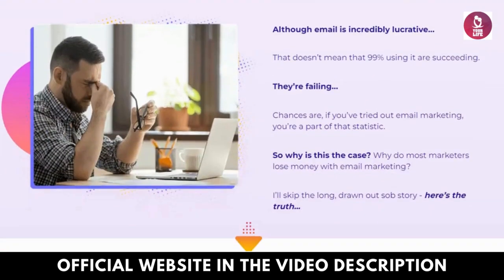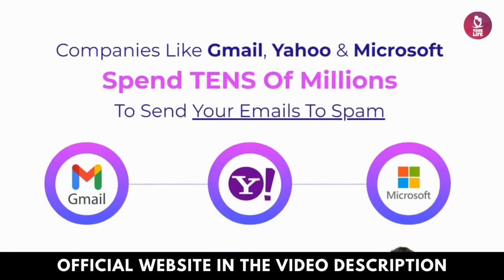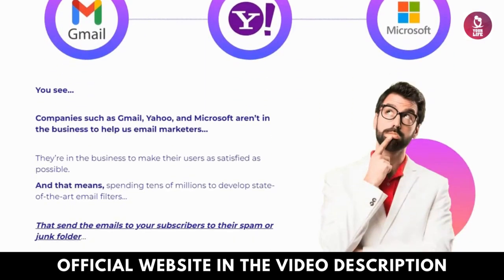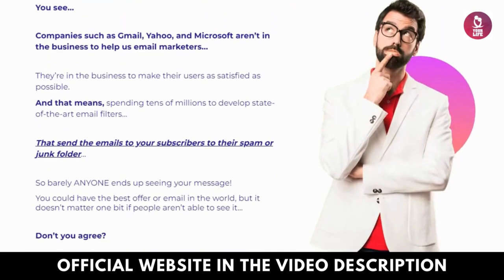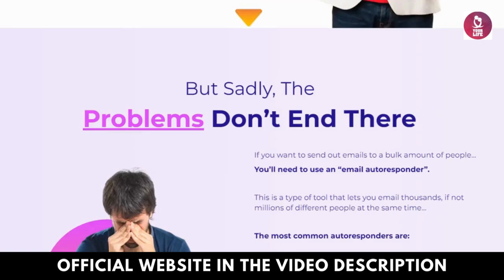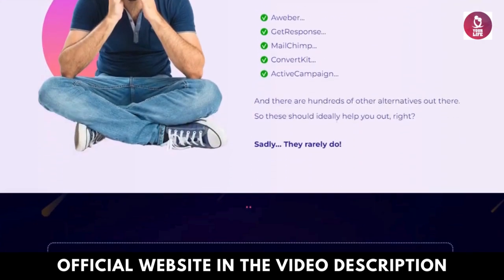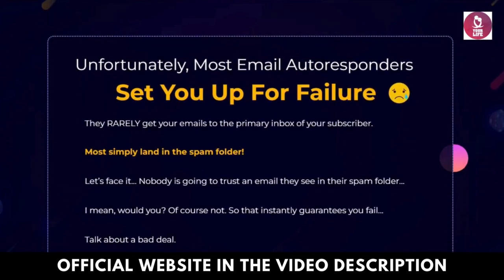Pros: Personalization — address recipients by name, adding a personal touch to your emails. Higher engagement — leverage the emotive power of videos to drive action and connection. Time-saving — streamline your workflow by creating, sending, and tracking all within a single platform.